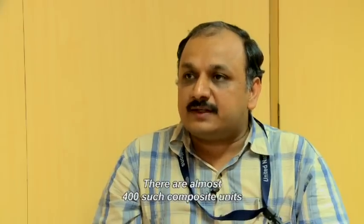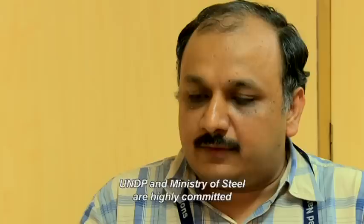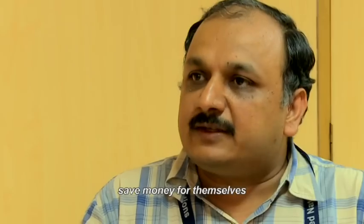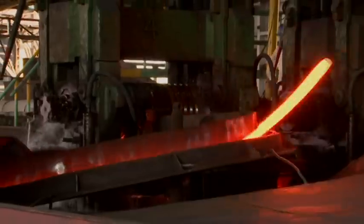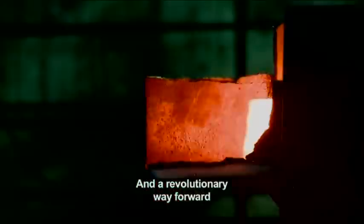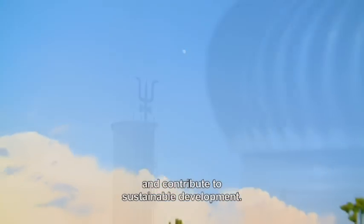There are almost 400 composite units which can potentially adopt direct rolling as one of the interventions. UNDP and the Ministry of Steel are highly committed to support in a catalytic way so that a maximum number of these units come forward, adopt these measures, be energy efficient, save money for themselves and reduce greenhouse gas emissions. The success of direct rolling in Indian re-rolling mills is a resounding endorsement of the technology and a revolutionary way forward for the Indian SRRM sector to achieve energy efficiency, higher profits and contribute to sustainable development.